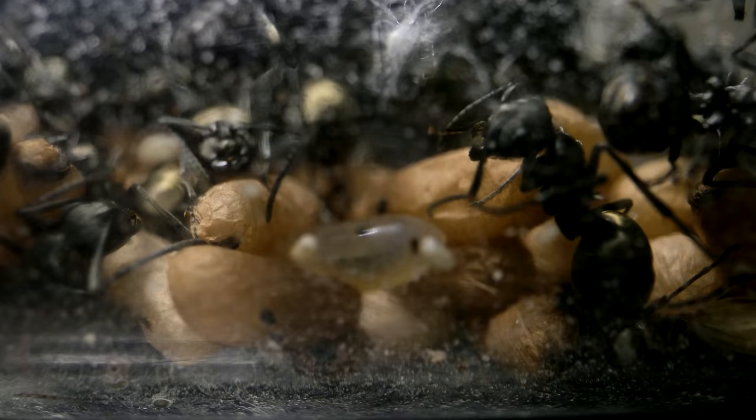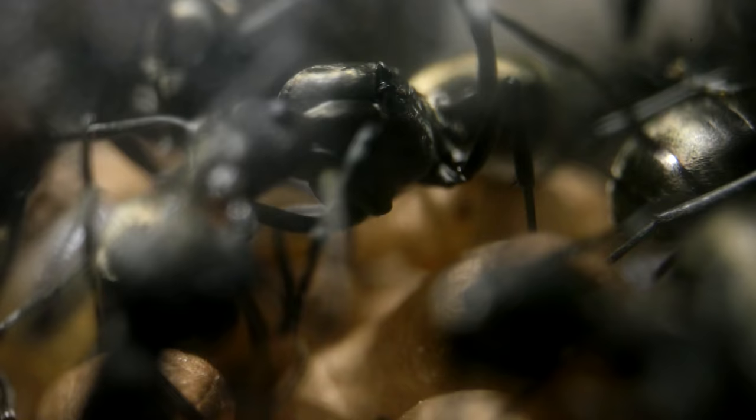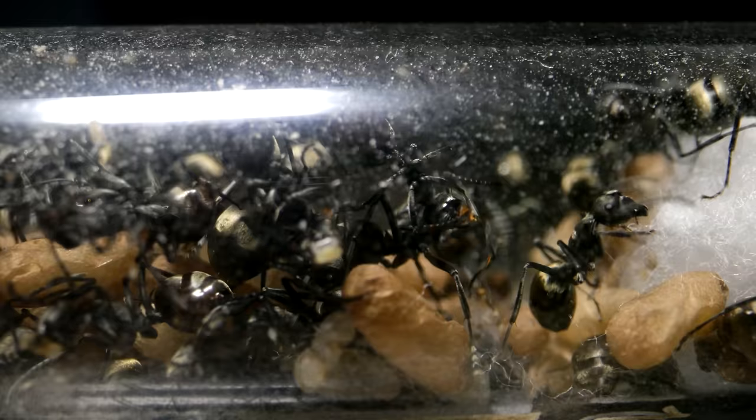Look at them all huddled up in there, together in their test tube. Inside you'll see workers and lots of brood, meaning eggs, larvae, and cocoons. Though it's hard to tell right now, there are actually 5 queens in this colony, all laying eggs. We're about to get a much better view of these ants when they emerge from this test tube for the first time. Happening right now!